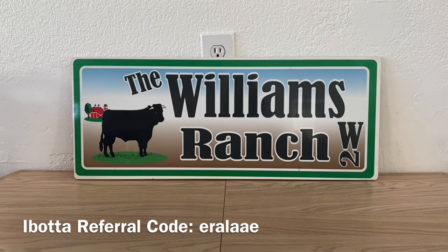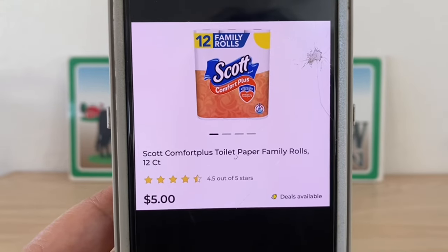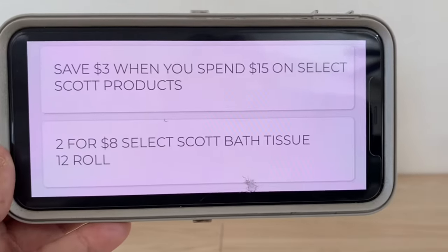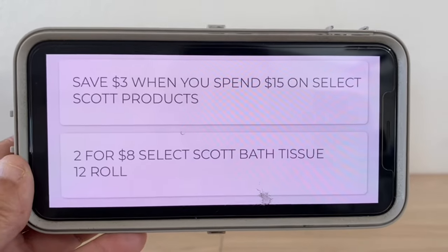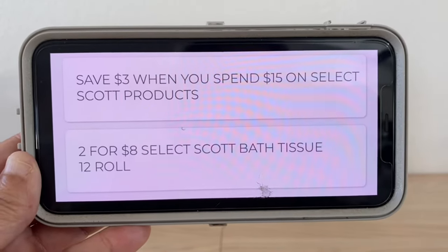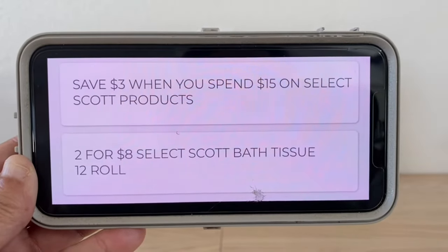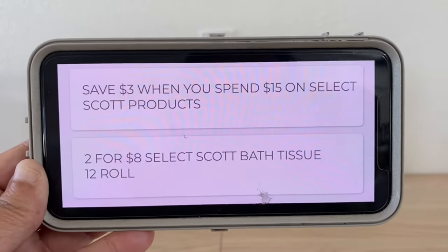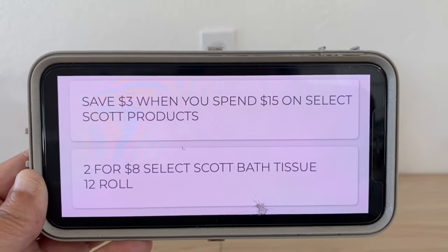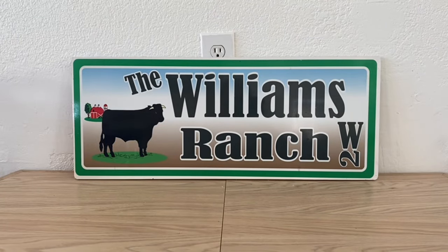Now we have the Scott toilet paper. The original price is five dollars. If you pick up two, Dollar General has an in-store offer of two for eight dollars. I was thinking if you picked up four for sixteen dollars that we would save three dollars when you spend fifteen, but the instant savings does not stack with the sale. So if it's working for you when you buy four at sixteen dollars, let me know — but you're probably better off buying two for eight dollars to make sure you get that one dollar off per pack.